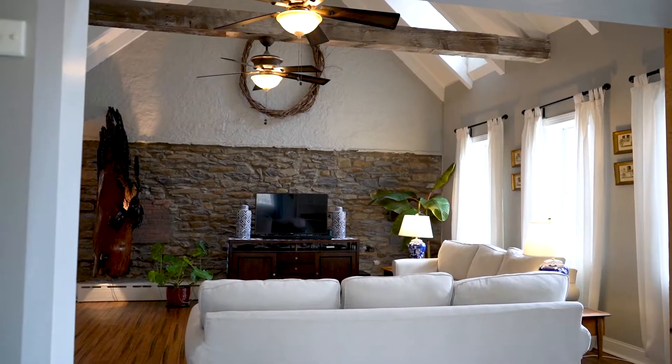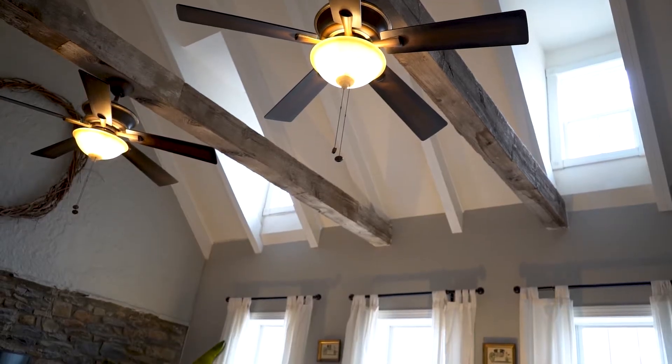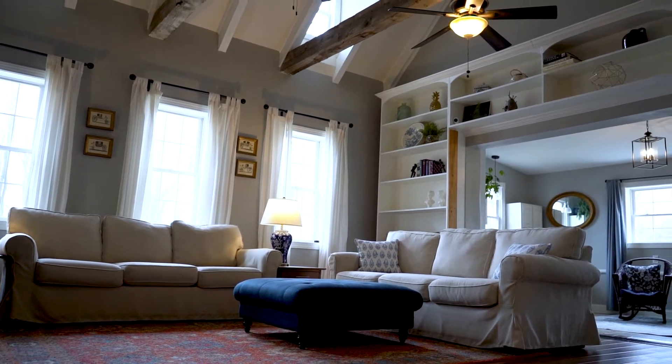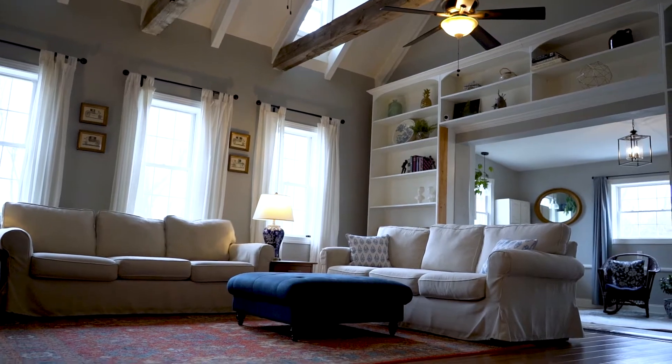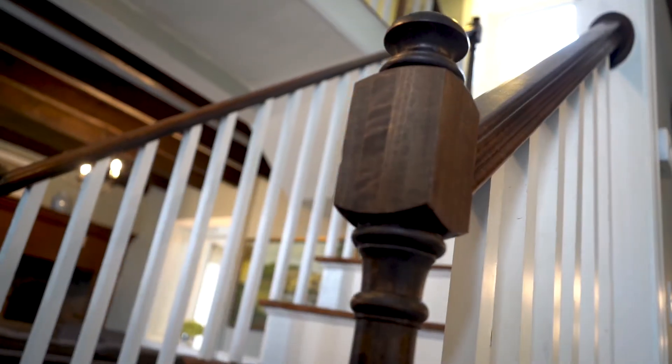My favorite room in the home is this show-stopping great room with cathedral ceiling, exposed stone wall, wooden beams, hardwood floors, custom built-ins, and abundant natural light coming in from two stories of windows. This is the best entertaining space in the house.